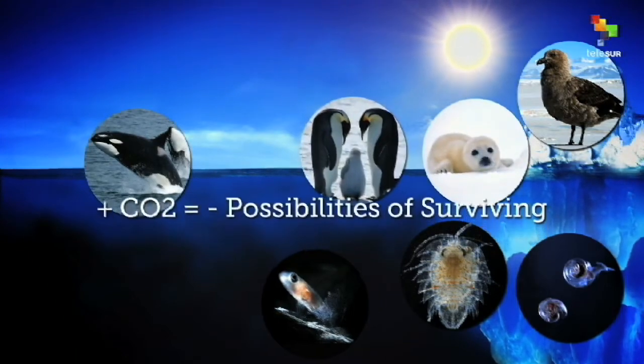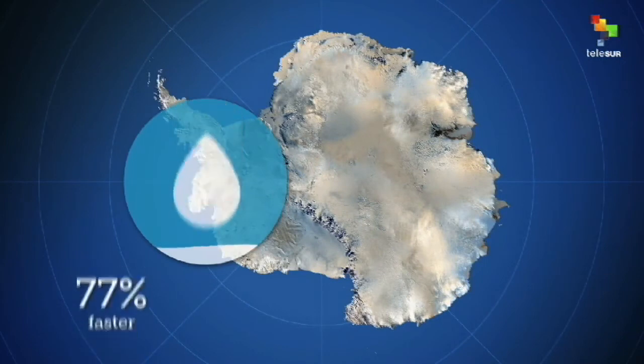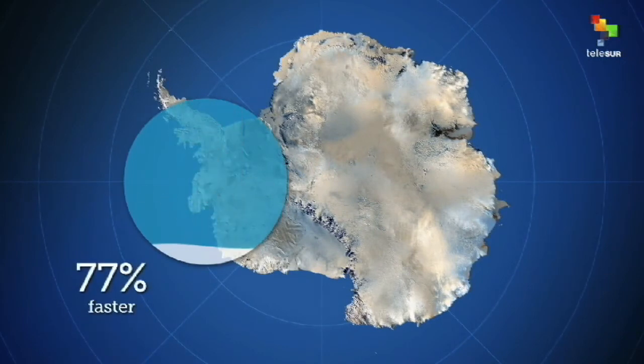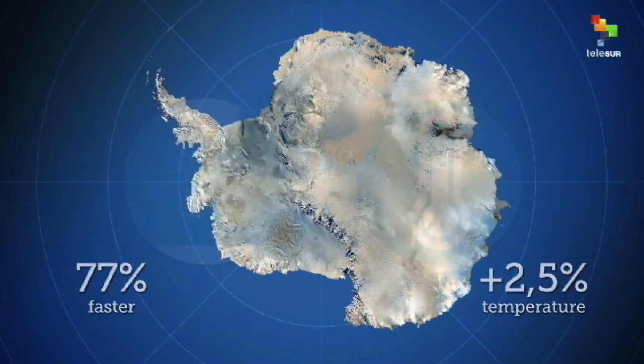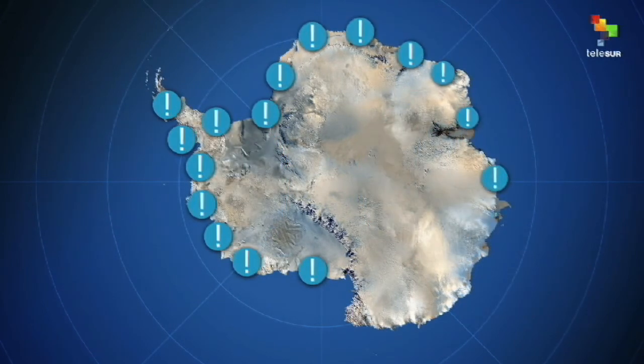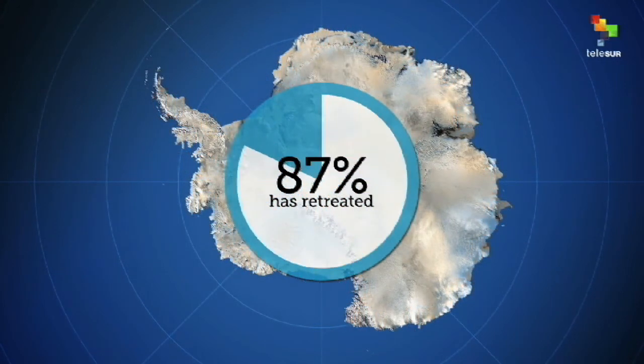Fauna is forced to migrate, looking for food. The Antarctic is melting 77% faster than 40 years ago, and temperature has increased by 2.5%. Of the 244 marine glaciers that have been studied, 87% have been melting during the last 50 years.